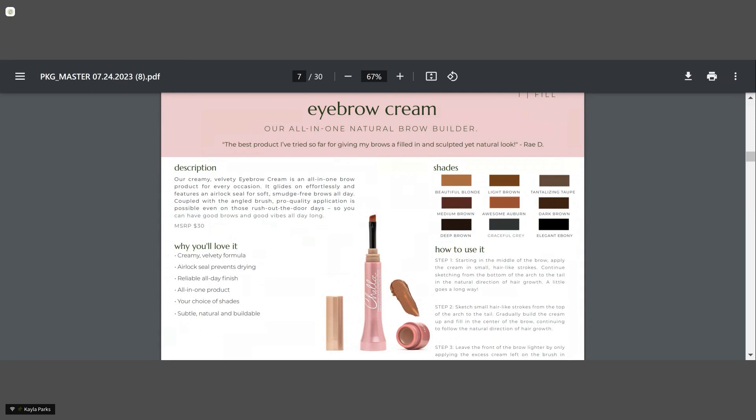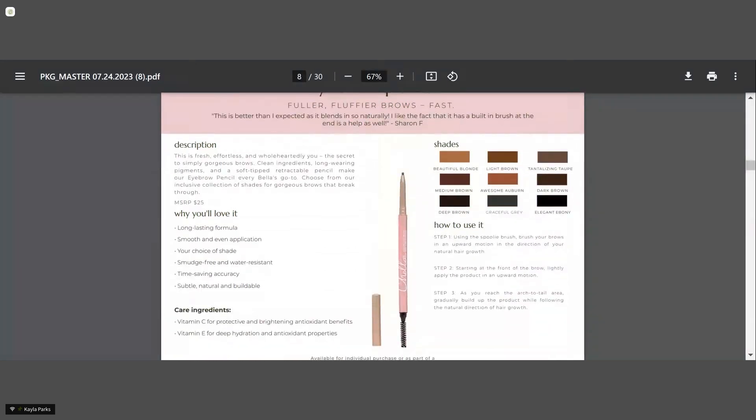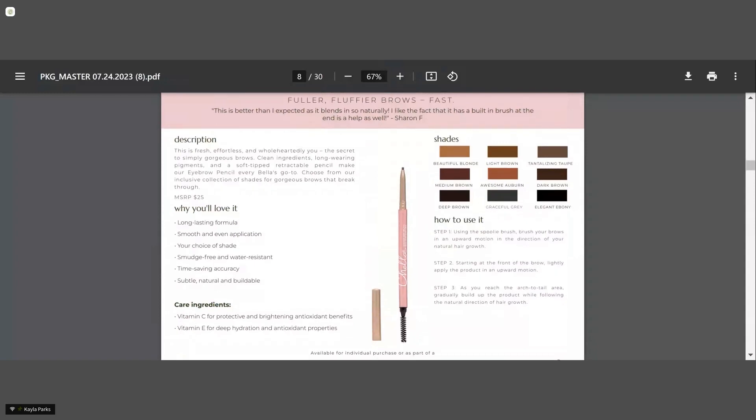The eyebrow pencil comes in those same nine shades as well. A lot of people are used to a brow pencil, and this one stands out because it is so pigmented. These products stand out from other companies on the market and they are cruelty-free and vegan. This pencil specifically has a built-in spoolie and a really fine tip. It's very pigmented, so just a little bit goes a long way. It has great care ingredients such as vitamin C and E. It covers gray hairs as well, so if a client has a few grays in their brows, it does cover those.